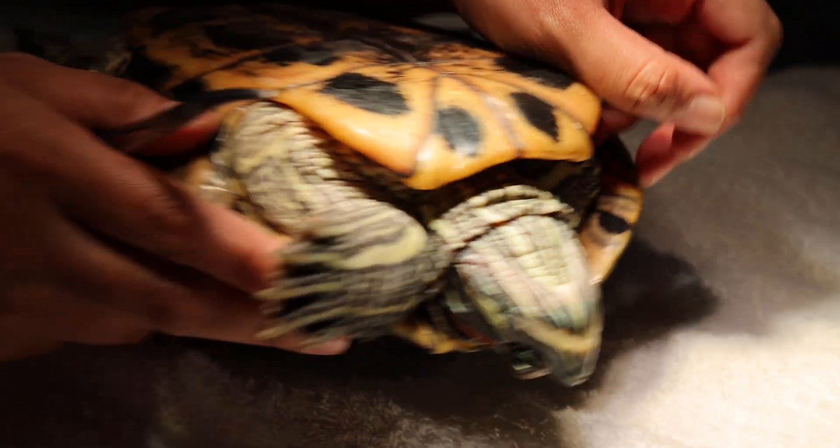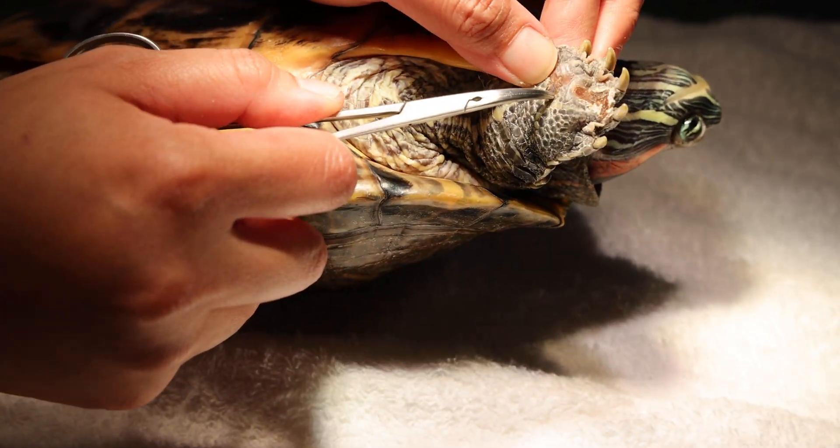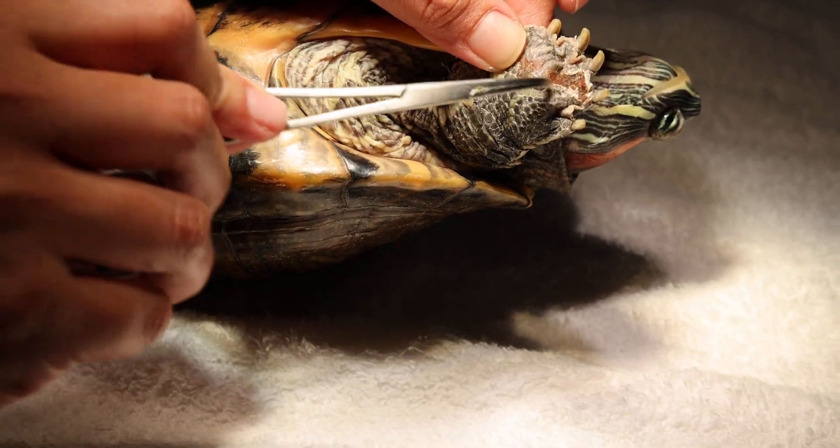Now we look at the other side — the camera has been turned. The left front paw is even worse. On the lower part, the ventral side, there is a big wound here.